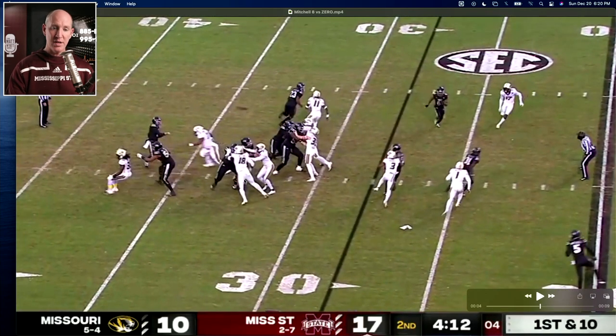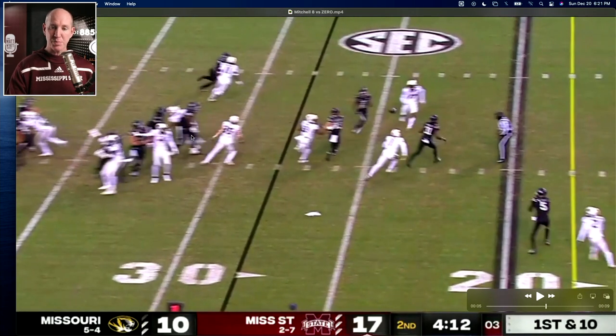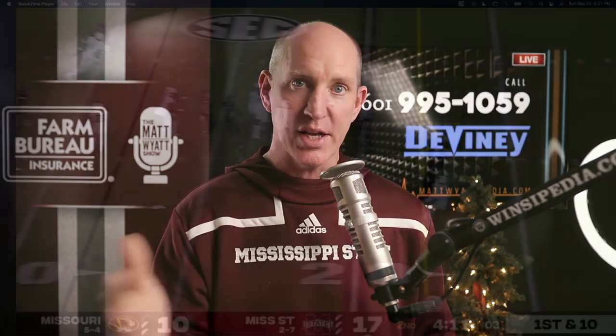Get it out before you get hit — somebody has got to be turning loose, you don't have enough. You stand in the face of pressure, deliver a strike. And doing this against zero coverage tells that defense and the defensive coordinator: I'm a true freshman, it's the first half, you just zero blitzed me for the first time in the game and I beat it. Feel free to try it again. It sends a message and it makes it much harder on that defense to try it later in the ballgame.